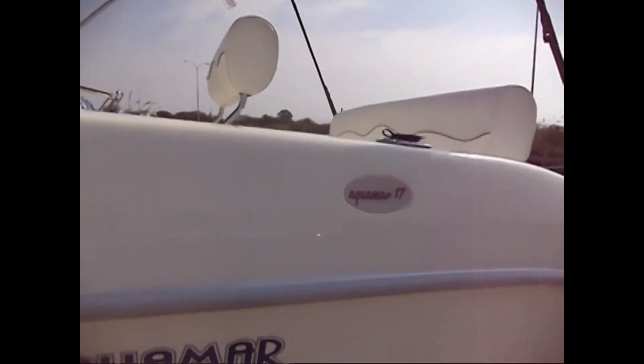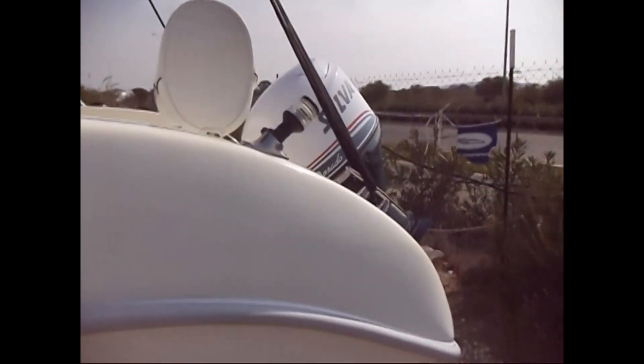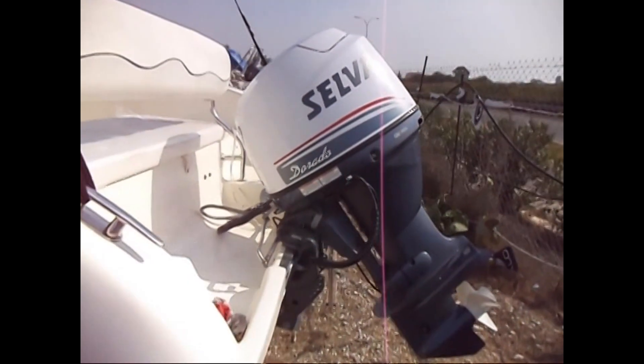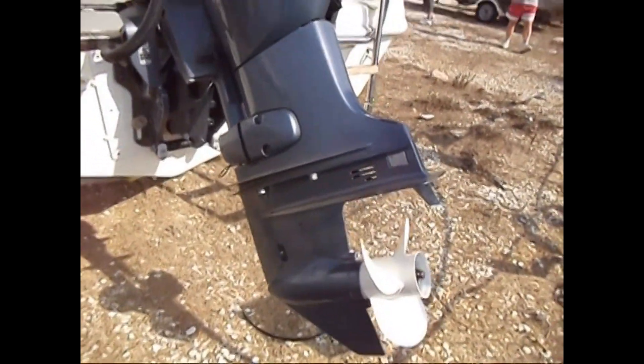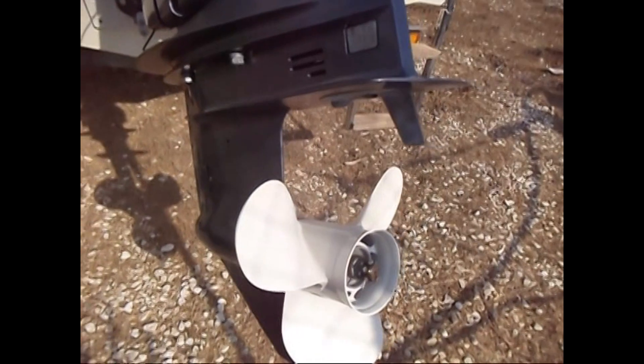The fenders are neatly stored there. The engine on this boat is a Salva Dorado 60 horsepower four-stroke with electronic fuel injection, power tilt and trim, and there's not a mark on the prop. There's also a nice boarding ladder which folds away when not in use.